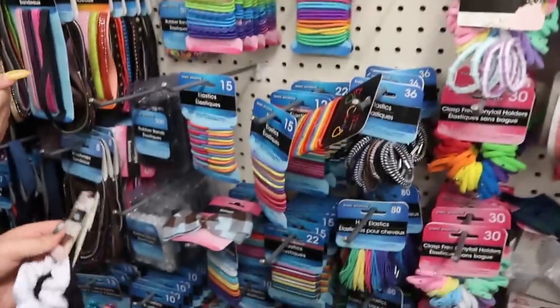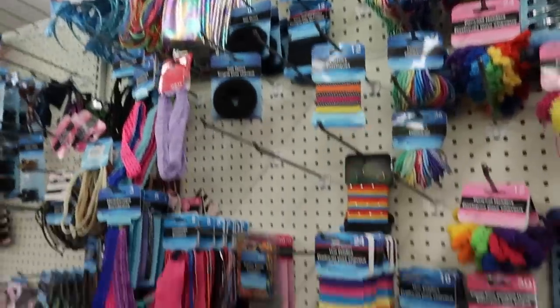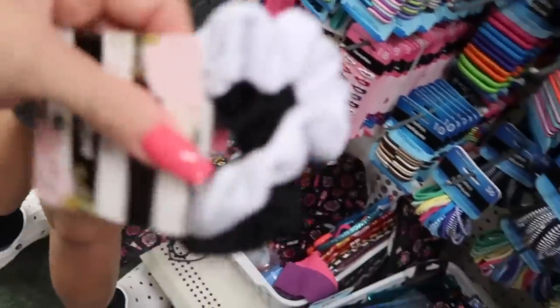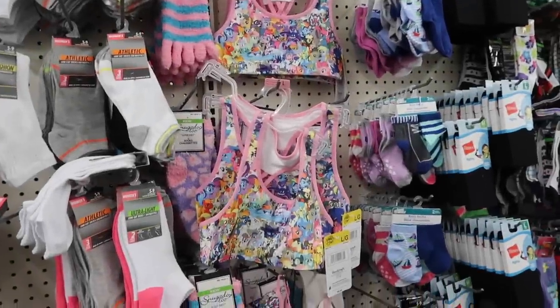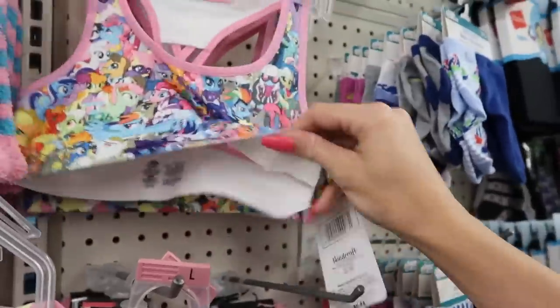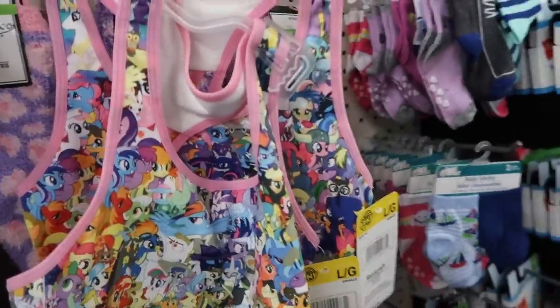Alaya wanted scrunchies and she forgot — I just reminded her. Those are cute, are you gonna get those ones? They even have bras here now — My Little Pony! I didn't know they had those here. That's awesome. I really like this Dollar Tree.